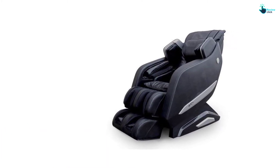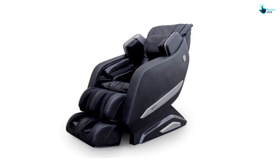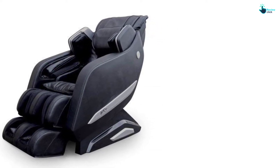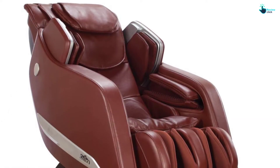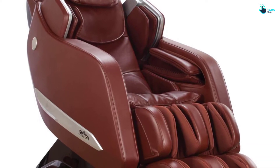The 3D Body Scan technology helps the roller massage system by scanning the full body. This defines the curvature of the spine and helps deliver the targeted and focused massage according to your body type. Another feature is the built-in rocking rotation technology, so if your muscles get tight and sore owing to continuous sitting, then this feature is good for you.